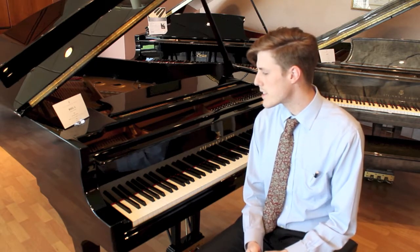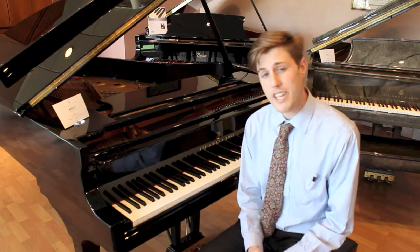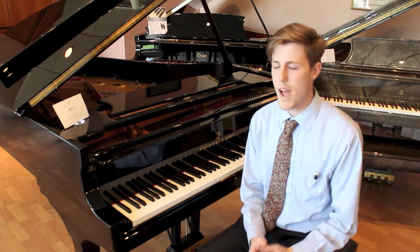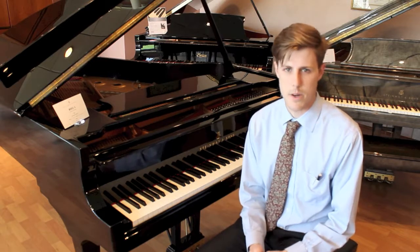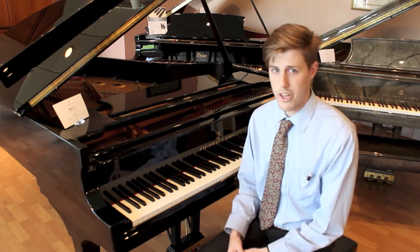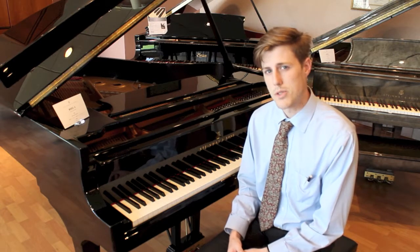And that's one of the amazing things — it took over a year to build what I'm sitting next to. Hundreds of people, hours and hours worth of labor, to assemble this one piece of artwork and amazing performance quality instrument.